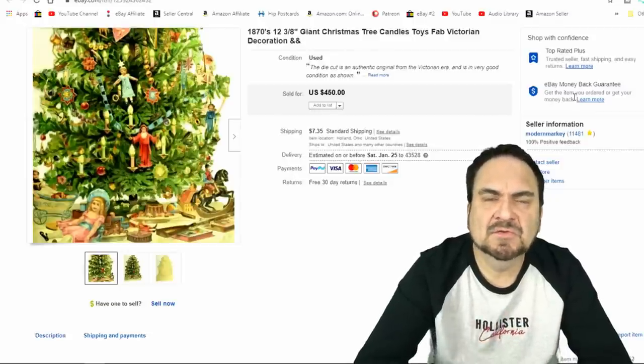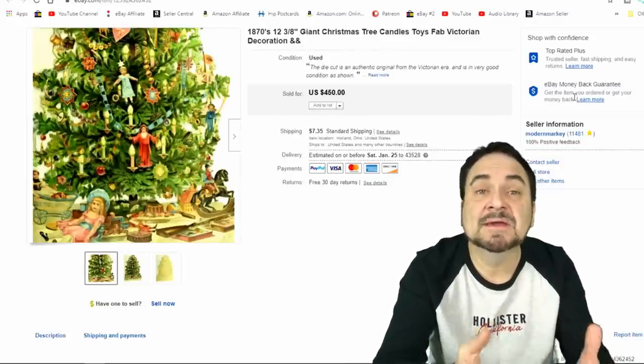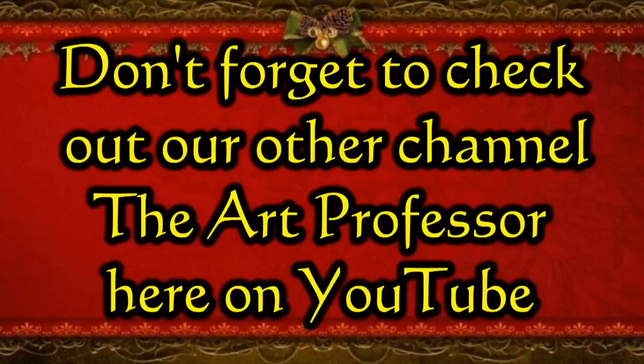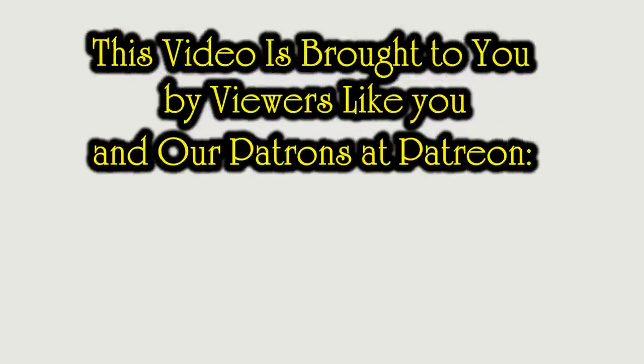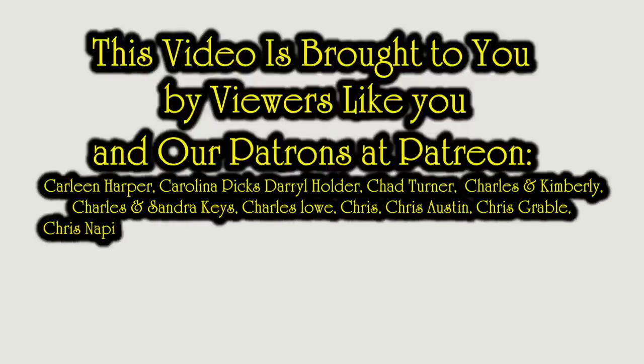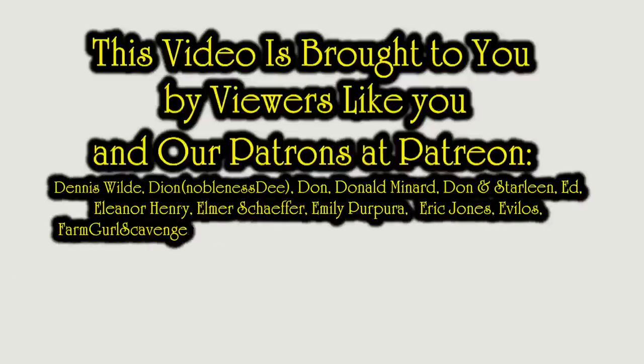Hopefully that gives you some ideas on what some of these sorts of items can go for. That's what I have for you today. Hopefully you enjoyed the video — if you did, please hit that like button down below. You can also hit the bell icon to be notified when I post new content or go live. Subscribe and tell a friend.